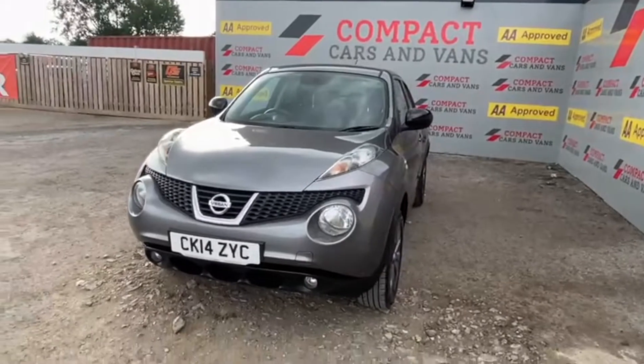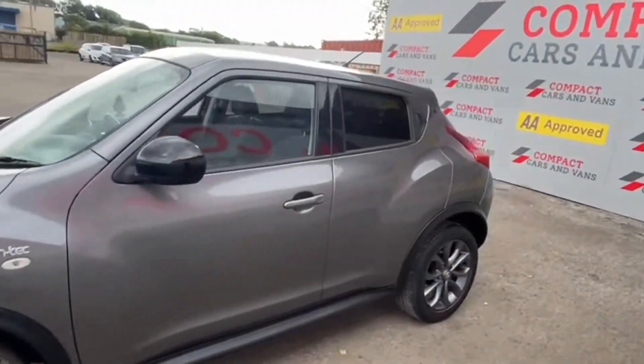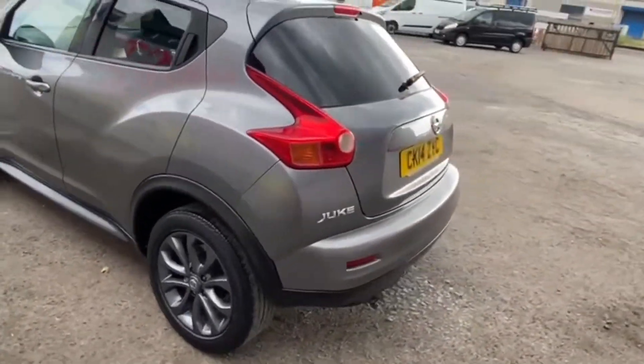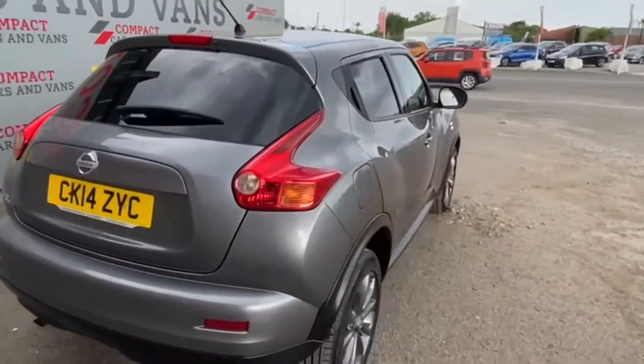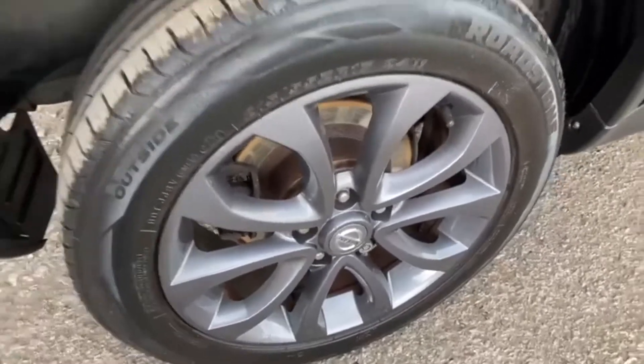Louis from Compact Cars and Vans here. Today we are very proud to present this technology-enriched Nissan Juke for sale, with only just over 51,000 miles on the clock. A real favourite with motorists, this car has the driving personality to match its looks, and a unique dashboard interface greets the driver that hasn't been replicated since in any other vehicle.